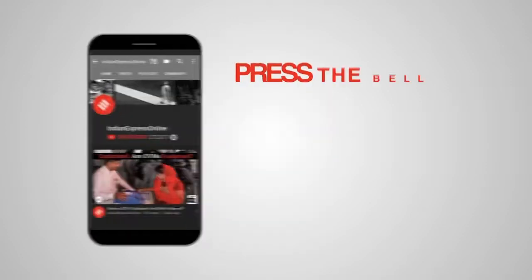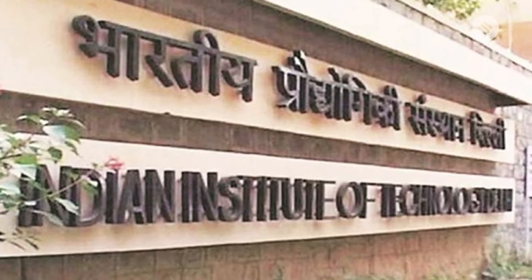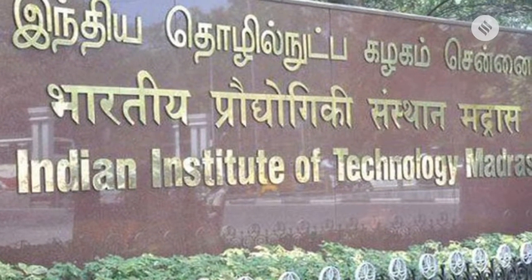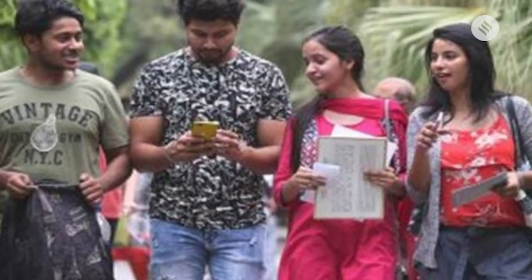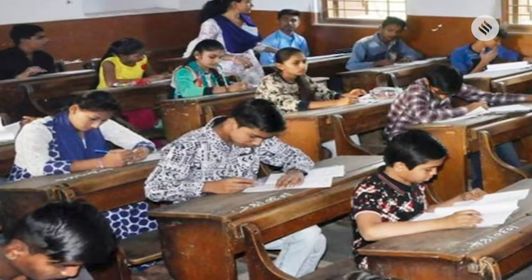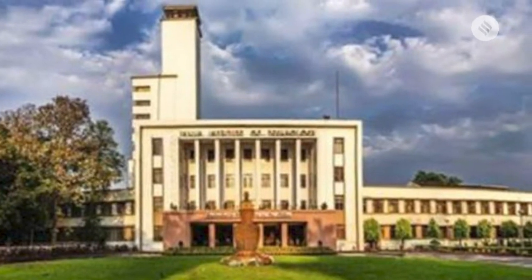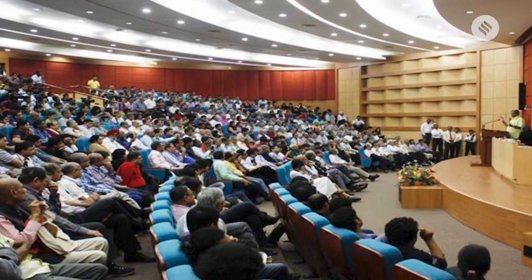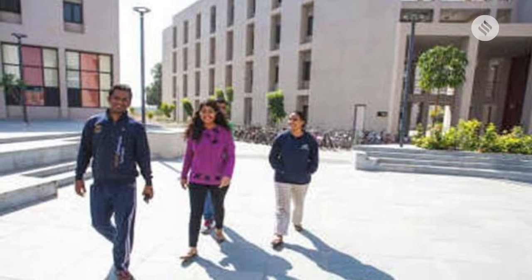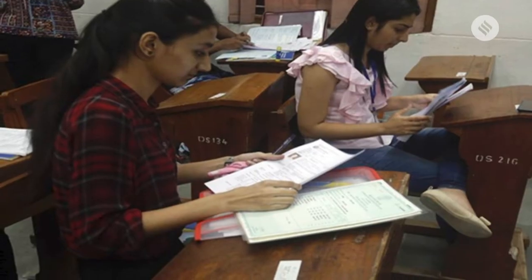Press the bell icon on YouTube and don't miss another update. To get admission in the IIT, or the Indian Institutes of Technology, is the dream of any engineering aspirant, but only a few thousands manage to secure a seat every year. However, the premier engineering institutes also offer many online short-term certificate courses taught by the IIT faculty. If you are interested in taking up a course online from the IITs, here is a handpicked list.